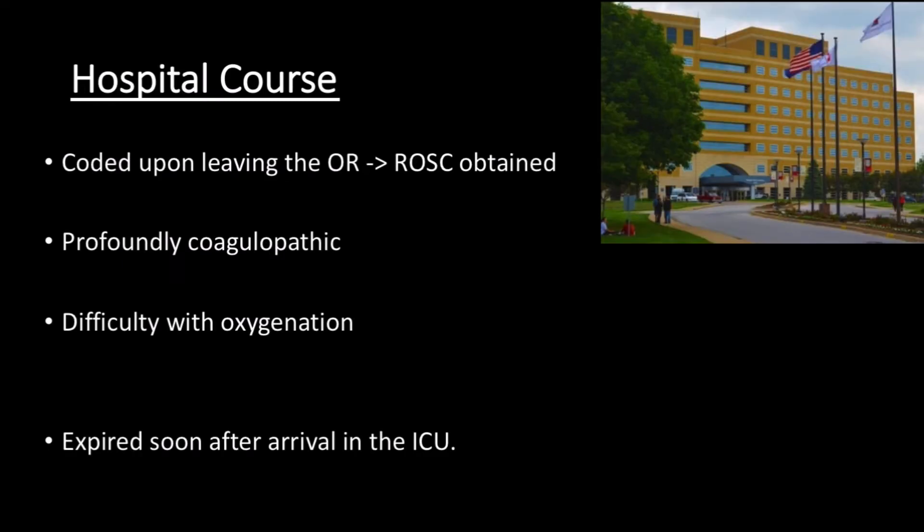Even with aggressive interventions in the OR, the patient remained profoundly ill. She coded upon leaving the OR. ROSC was achieved, yet the patient was profoundly coagulopathic and required nearly constant push-dose pressors. Oxygenation was an issue even with maximal interventions. Given this clinical picture, the care team counseled family, and the patient subsequently expired soon after arrival in the ICU. This was an extremely unfortunate case with an obvious bad outcome. The patient had a bad disease process and arrived in extremis to the outside hospital, making diagnosis nearly impossible. However, what we do in medicine is look for ways to continually improve, and highlighting ultrasound's ability in this case can potentially help future patients.